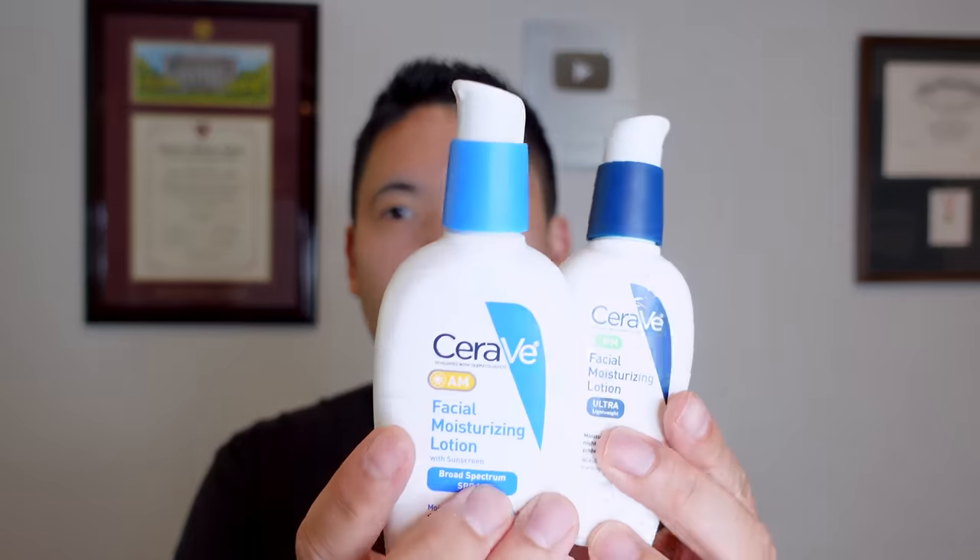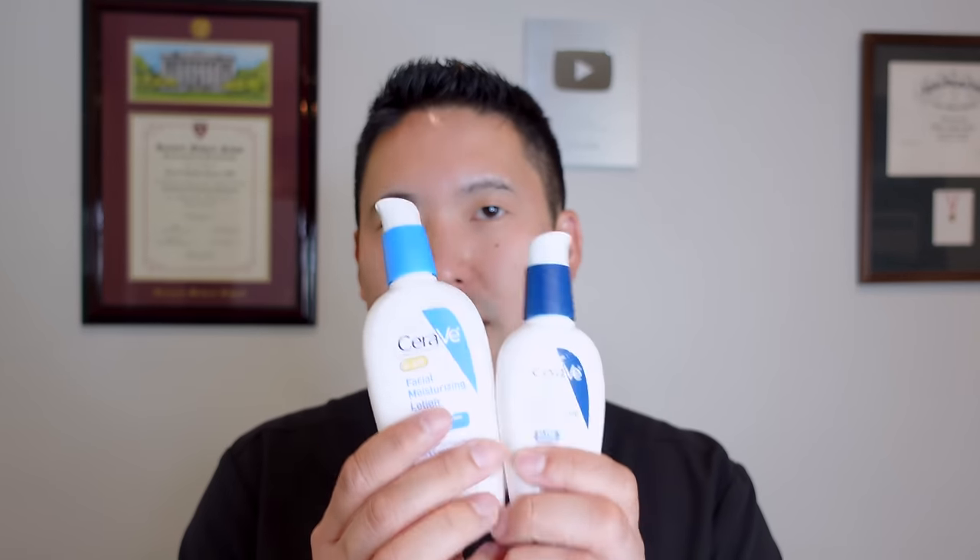Today we're going to talk about the difference between the AM and PM moisturizing lotions. When you go to Target, your local drugstore, or Amazon, you might wonder why there are two similar-looking products by CeraVe. CeraVe is a very popular brand that makes very gentle products for patients with sensitive skin or those on strong topical medications causing irritation or dryness. I give out samples of CeraVe for patients to try before they go purchase them.